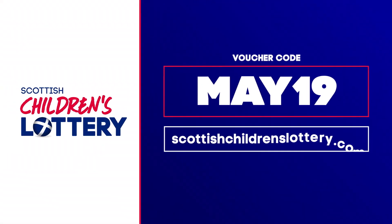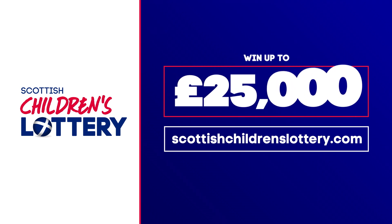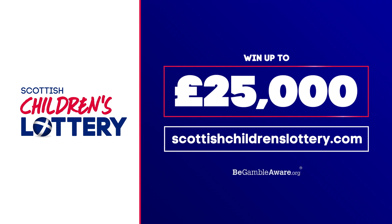what are you waiting for? Go on, use code MAY19 at ScottishChildrensLottery.com now for your free chance to win 25 grand. Monday, Thursday, the best days of the week.